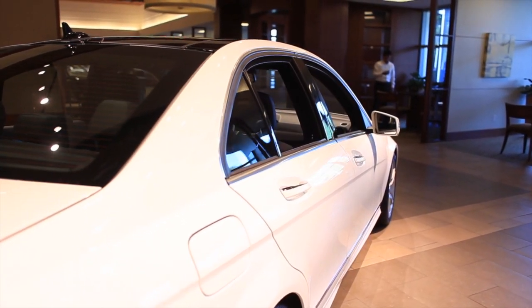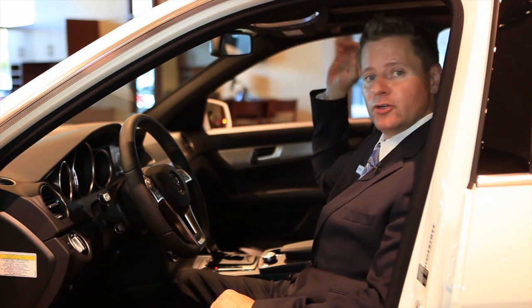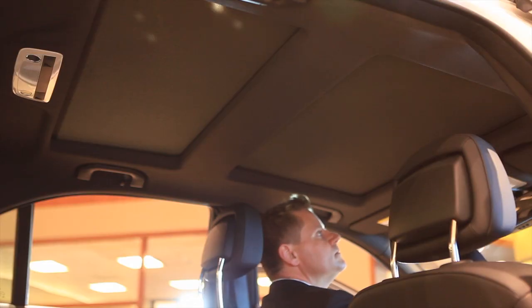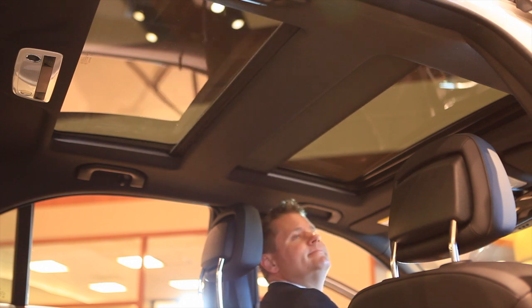With the optional panoramic sunroof, the entire top of the vehicle is glass. You'll have your traditional sunroof in the front but a fixed glass opening in the rear. It also has an automatic sunshade for the front and rear that will open or close simultaneously.